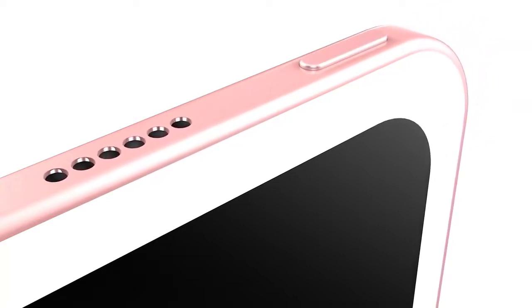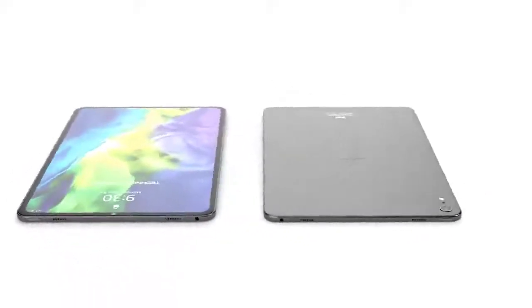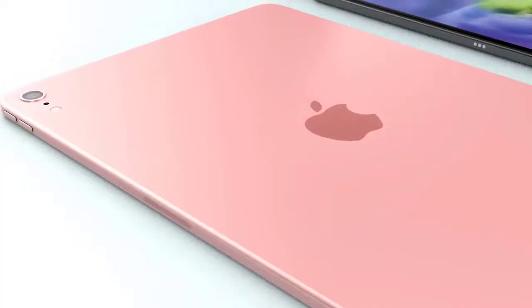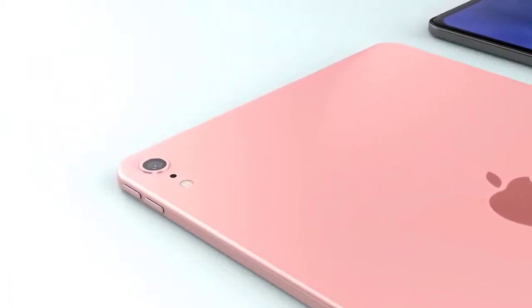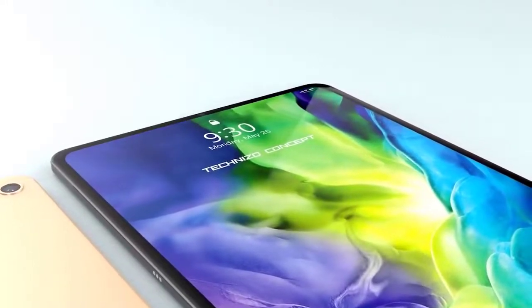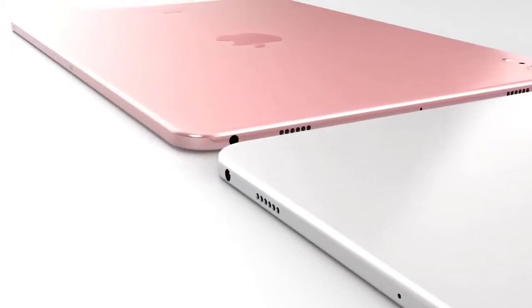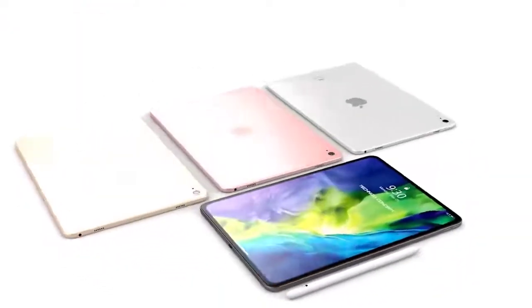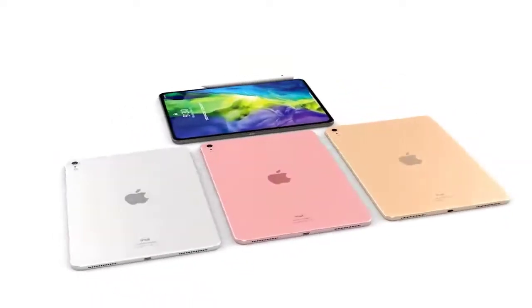An older design with Touch ID and thicker bezels differentiates the current iPad Air from the 2018 iPad Pro models, which have edge-to-edge displays with slimmer bezels and no home button. Rather than adopting USB-C like the iPad Pro, the iPad Air features a Lightning port at the bottom for charging, and a 3.5mm headphone jack at the top — a feature no longer present on modern iPad Pro models. Dual speakers are available at the bottom, and at the back there's a single-lens rear camera. The iPad Air measures 250.6mm (9.8 inches) tall, 174.1mm (6.8 inches) wide, and just 6.1mm (0.24 inches) thick.